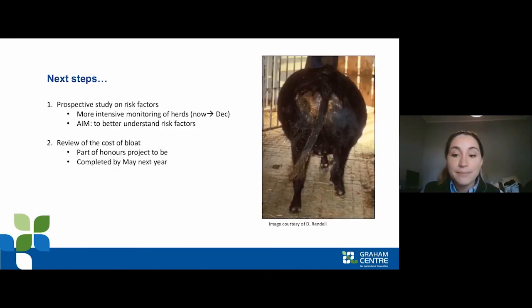On our end, we're about to start prospective monitoring of about 35 beef cattle properties from now until December, with the aim of better understanding the risk factors associated with bloat so we can better predict when it will occur. We'll also be analysing the efficacy of current prevention options, and veterinary honours student Nathaniel Beans will be doing an economic analysis to determine the cost of bloat to the beef cattle industry.